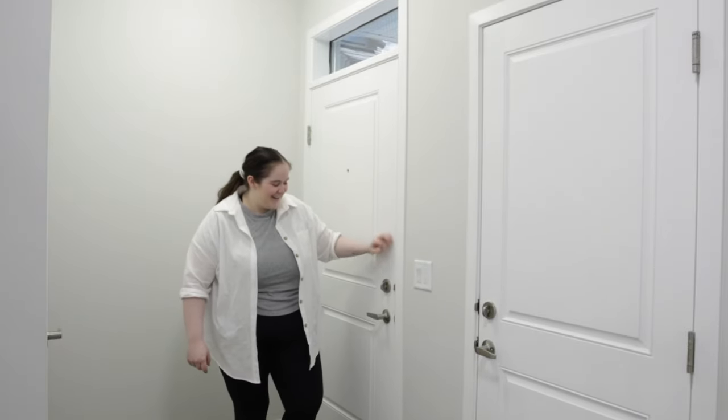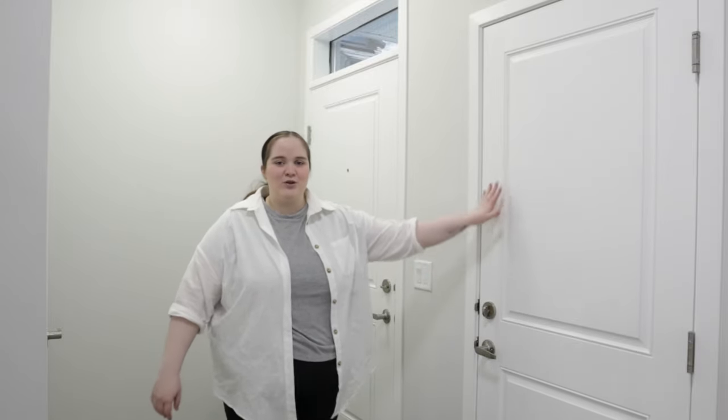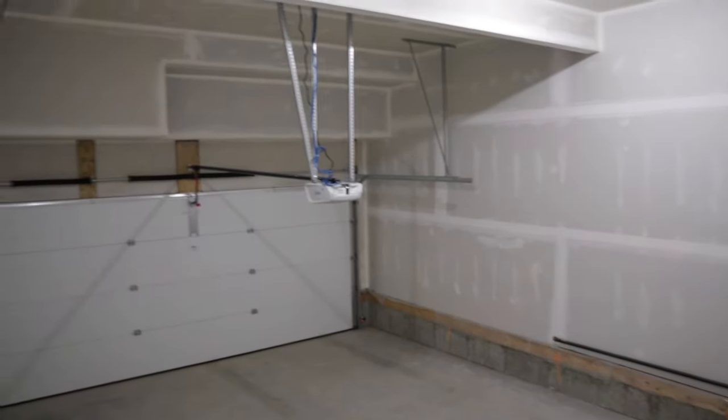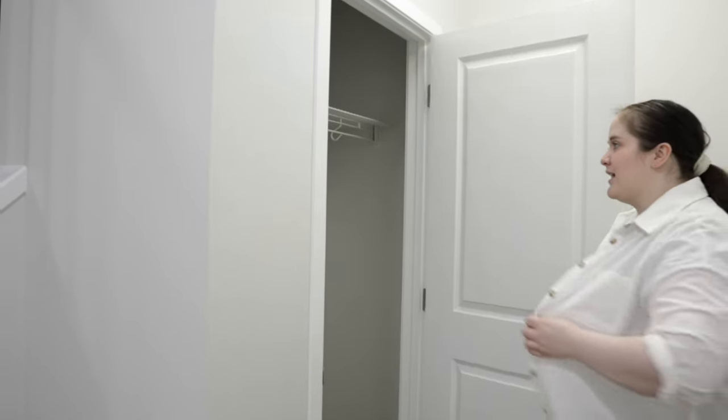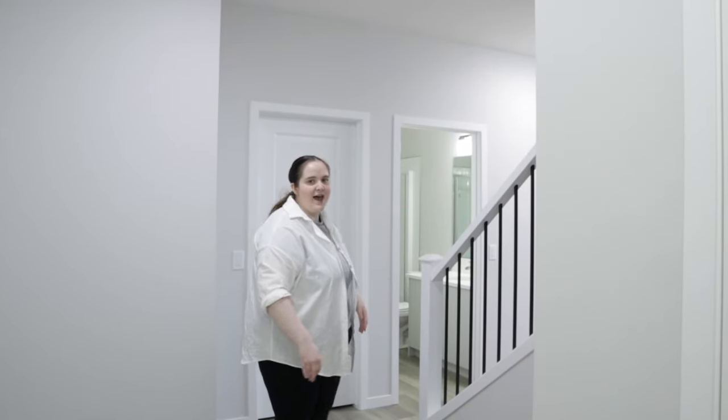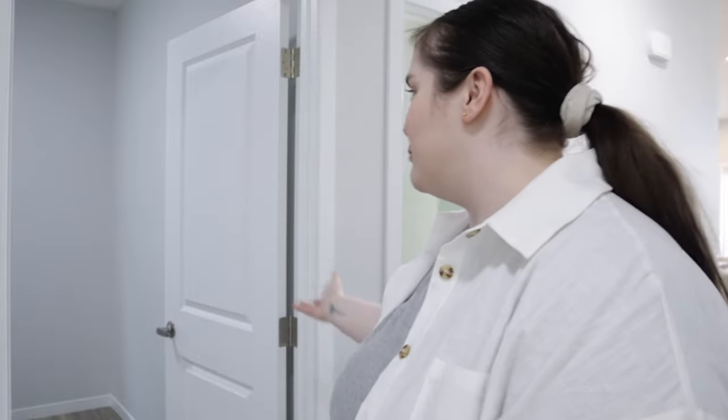Okay, this is my front entrance! This door here goes to the garage — nothing fancy, it's a two-car garage. This is the front entrance door — this is where I'm going to hang my jackets and stuff. This is what you see when you first walk into my house. There's actually a nook right here and I want to put a really cute bench here.